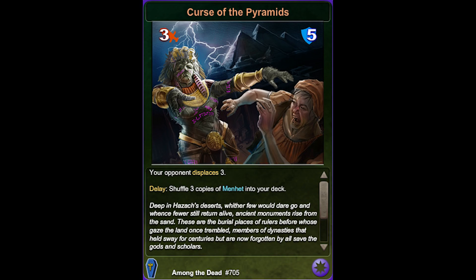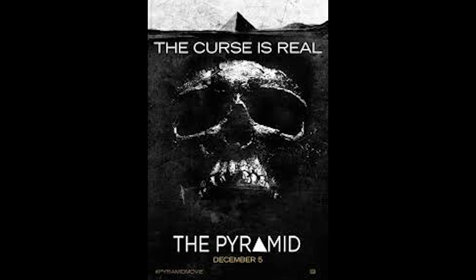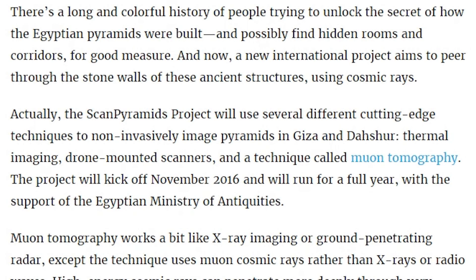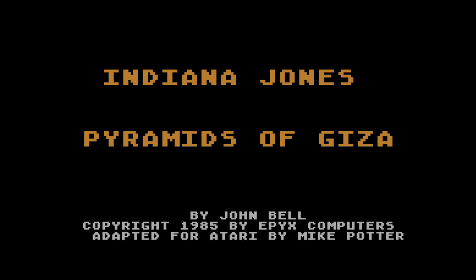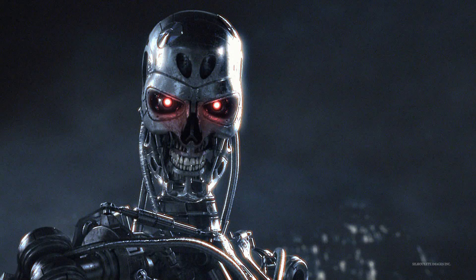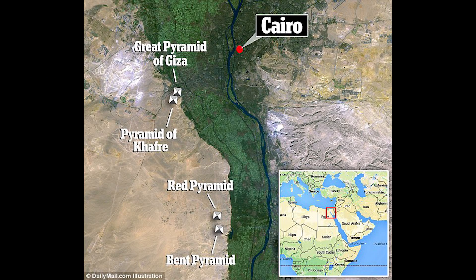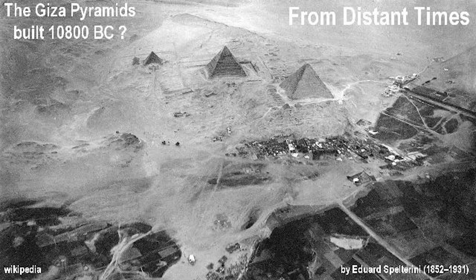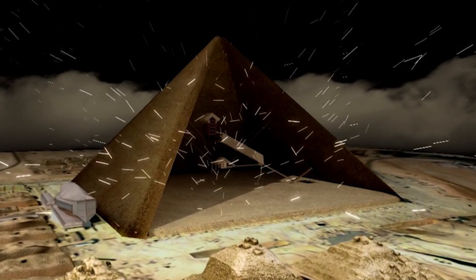And possibly curses, man. Those things are cursed. And now, a new international project aims to peer through the stone walls of these ancient structures using cosmic rays. The ScanPyramids project will use several different cutting-edge techniques to non-invasively image pyramids in Giza and Dasher — thermal imaging, drone-mounted scanners, and a technique called muon tomography.